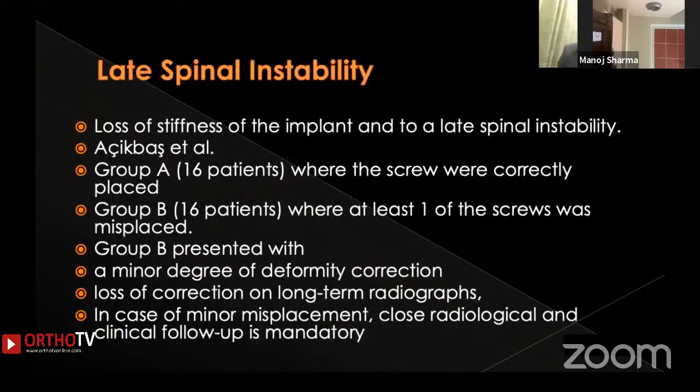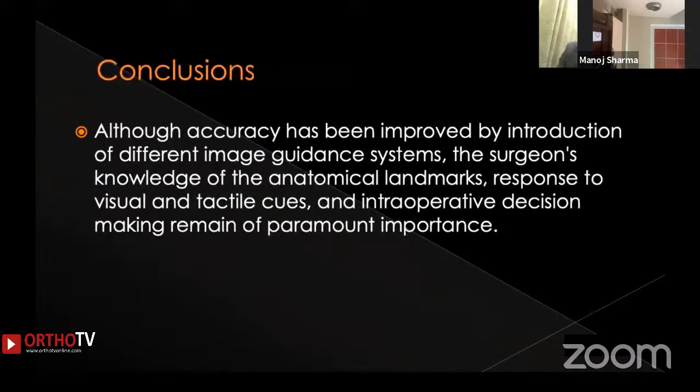Late spinal instability due to misplaced pedicle screws is also recognized. Loss of implant stiffness can lead to late instability. In one study, Group A with 16 patients had correctly placed screws while Group B had at least one of four screws misplaced. Group B showed a minor degree of deformity correction loss and even long-term fall-off in correction. Therefore, close radiological and clinical follow-up is very important, even in cases of minor misplacement.